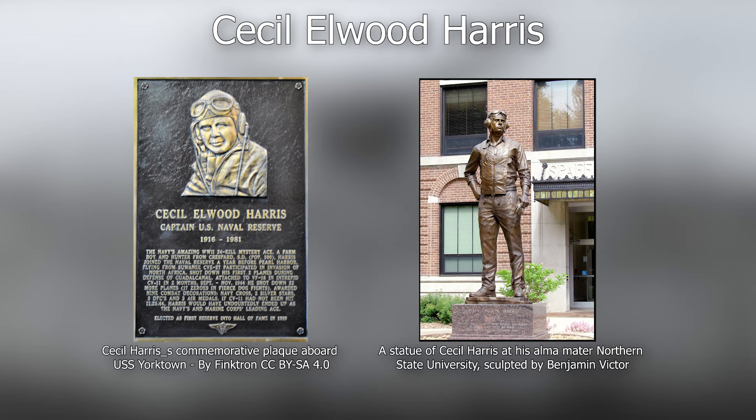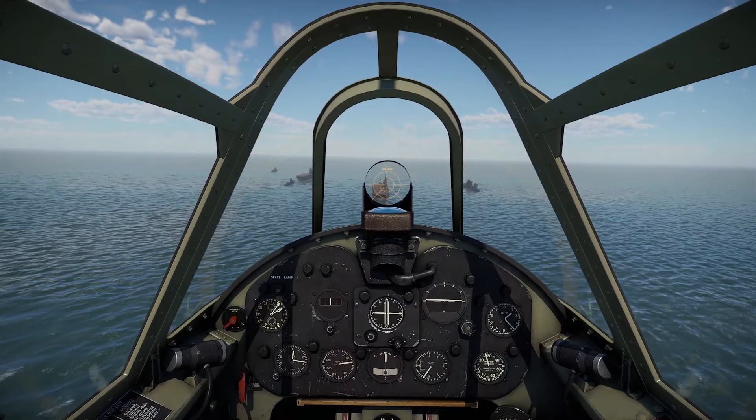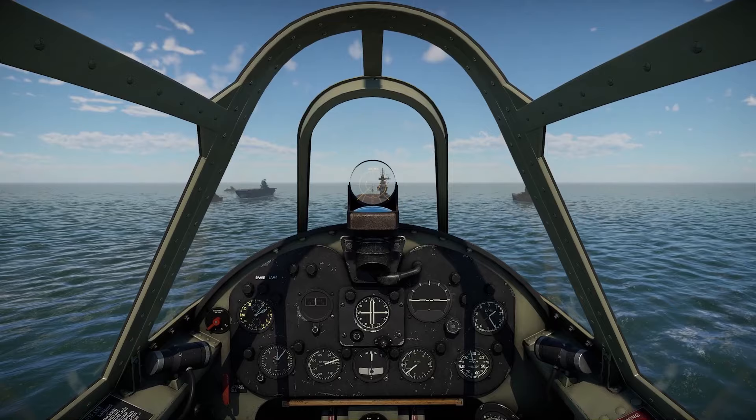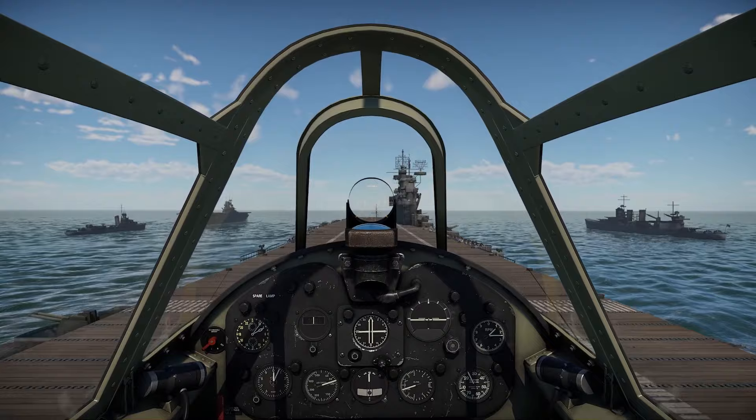The Hellcat wasn't the best fighter of the war in any specific characteristic, but it was very good all around, had very few flaws, and it remained effective until the end of the war with only a few changes. In the Pacific, it was a game changer. After its entry into service, things were never the same, and it was one of the main culprits in breaking the Imperial Japanese Navy's back.